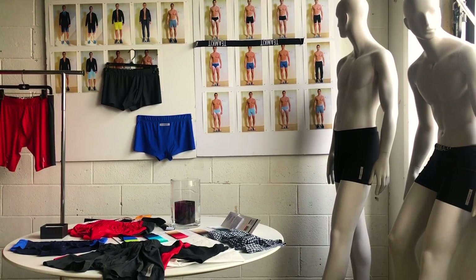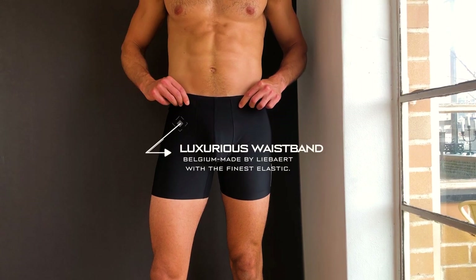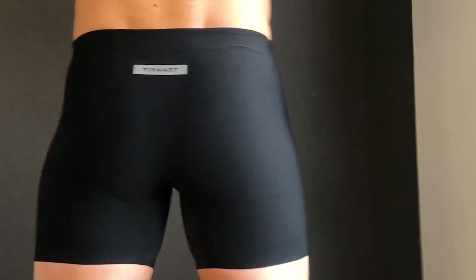For Team Kit, we've created a full collection of styles that are revolutionary in their technology, function, and fit. We've tested hundreds of fabrics, prototyped dozens of designs in order to create the perfect boxer brief, engineered to allow you to experience more with less.